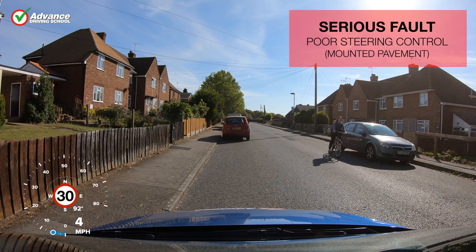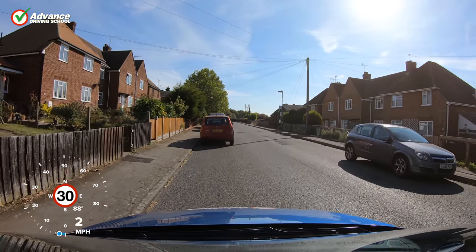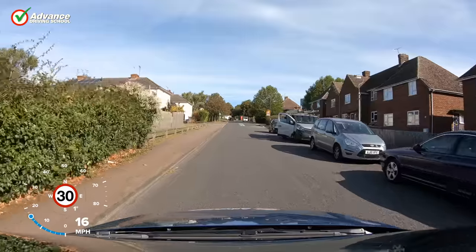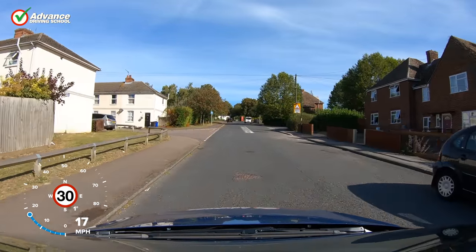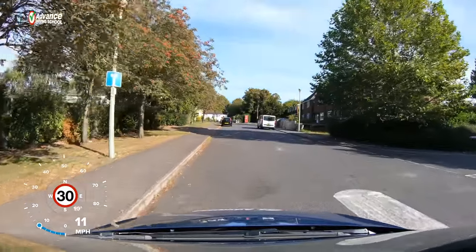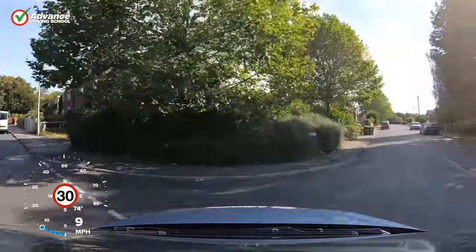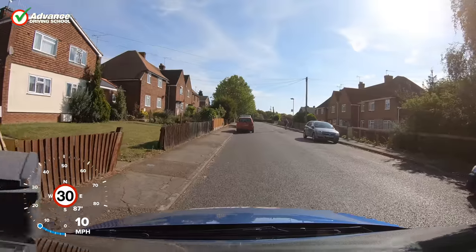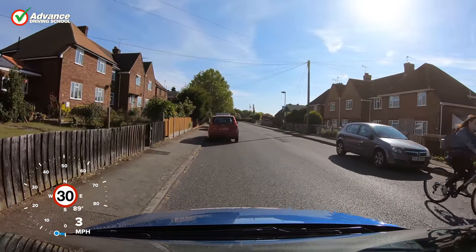Driving onto the pavement will usually be marked as a serious fault, as it shows the driver has poor steering control or judgement. Nudging the kerb or scraping along it would probably be given a driving fault, but get your wheel onto the pavement and you won't be passing your test. We only need to park the car within 30cm of the kerb — there is no need to get any closer and risk a fault. We slow the car right down to give us time to judge our position. Even after passing our test, we still want to avoid touching the kerb as it can damage the car's tyres or wheels.